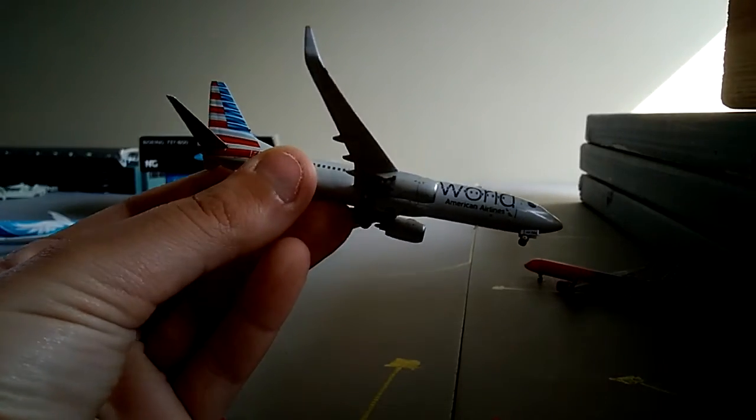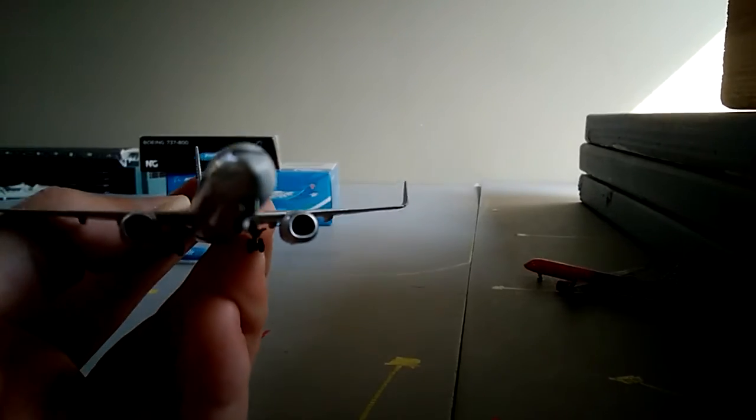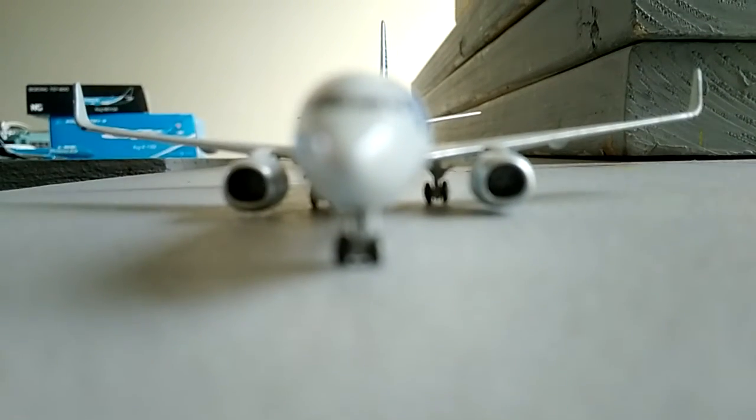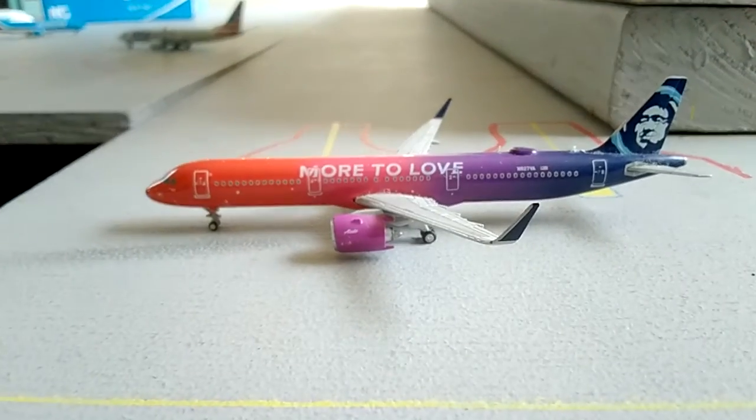Here is the American 737-800 'World' livery. The engines are quite big - let's take a look at those. Yeah, those are really low to the ground, almost scraping but not quite. And then here's the beautiful Alaska livery.